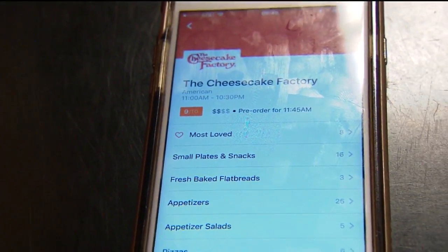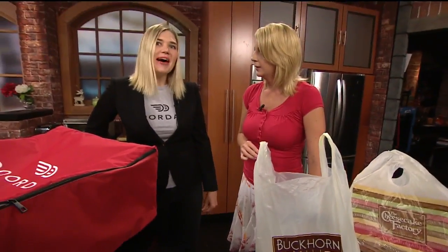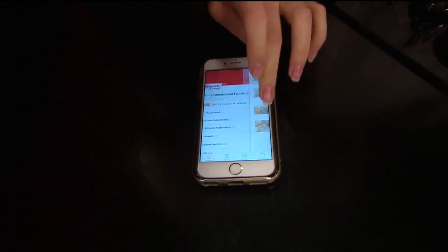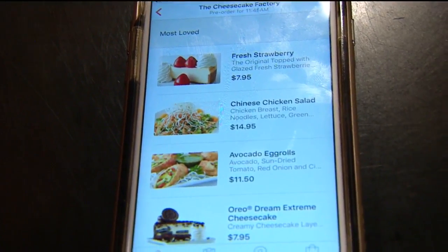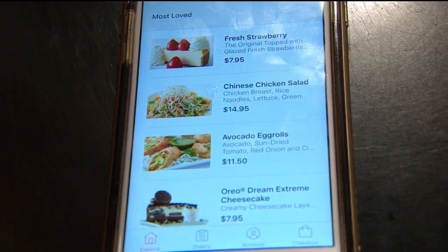Is it the full menu? Because that menu at Cheesecake Factory is overwhelming — it's ginormous, it's crazy. Yes, we have the full menu. You can browse, you can see what they have. For example, most loved items — these are things that are most popular. We celebrated National Cheesecake Day, so people ordered a lot of cheesecake through us.